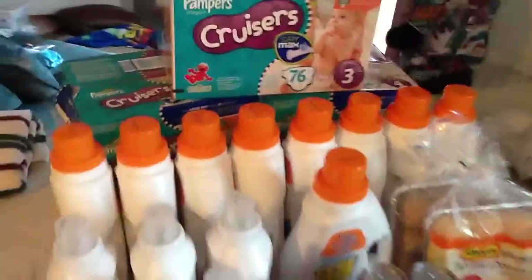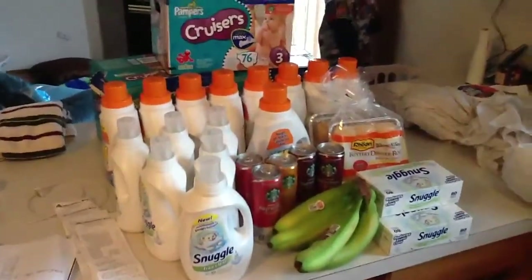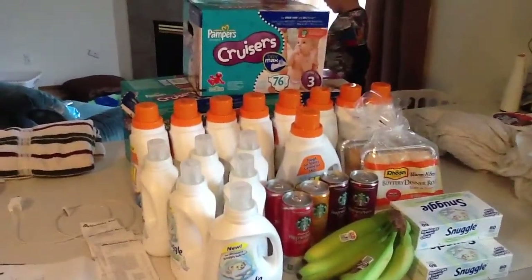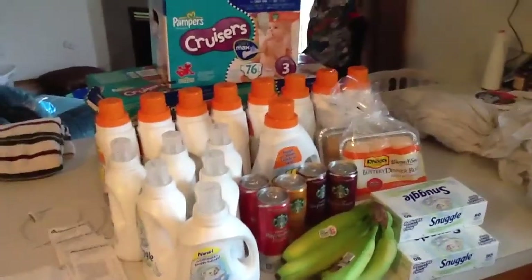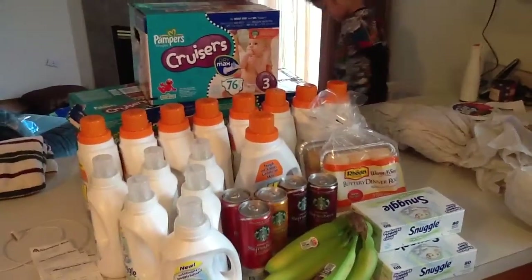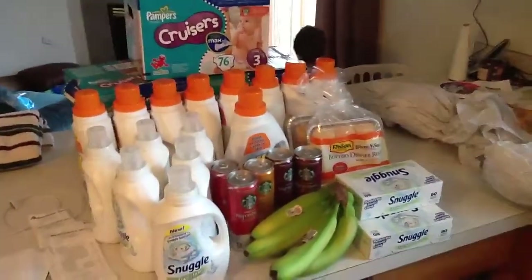So that brings me to a total of $44.67 for everything you see here. Pretty excited about the Pampers Cruisers — if you have an Albertsons, check and see if they're marking them down. I will put the UPC codes from these boxes in the description so you can check if they're still on the shelf and on sale. The stock manager told me they're changing the packaging and supposedly there's going to be less in a pack as well, so that's why I picked those up.